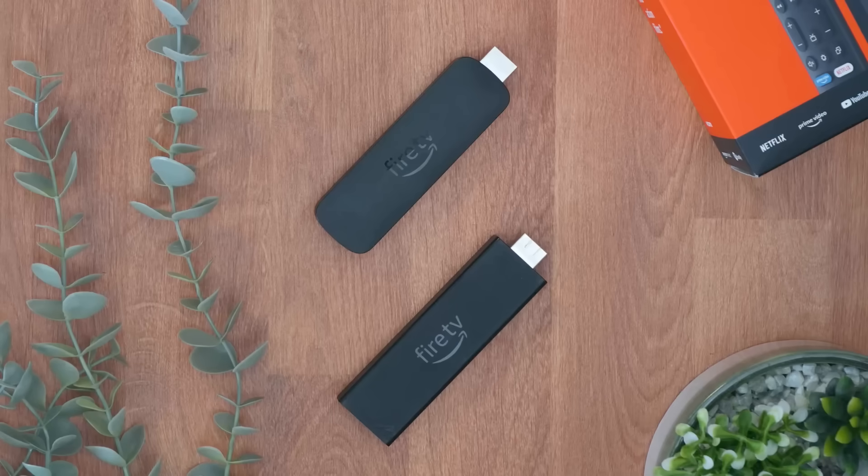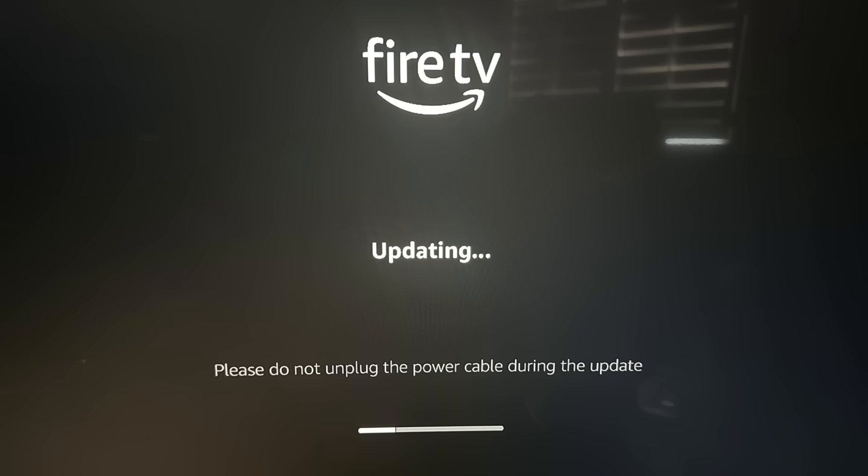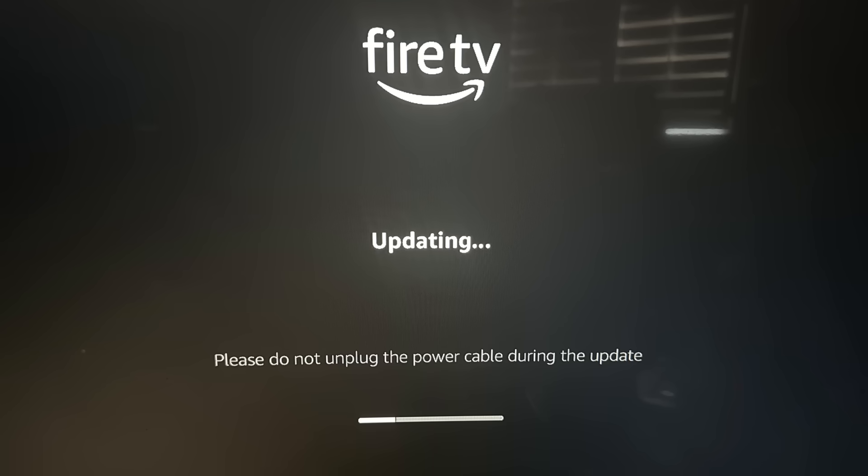If you own a Fire Stick, Fire TV or Fire TV Cube, you need to hear this. Amazon has quietly pushed out new Fire TV updates and once again they have turned privacy settings back on without clearly telling you. This is happening right now. It affects both new and existing devices, and if you don't check your settings, your Fire Stick is already sharing more data than you probably realise.